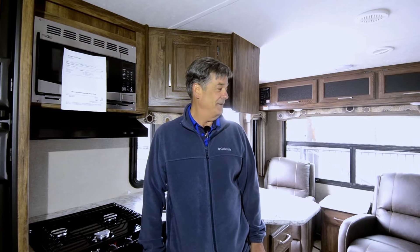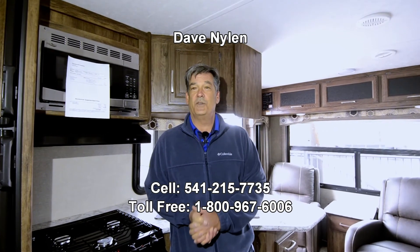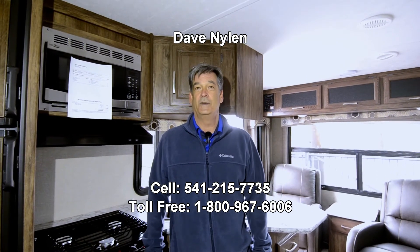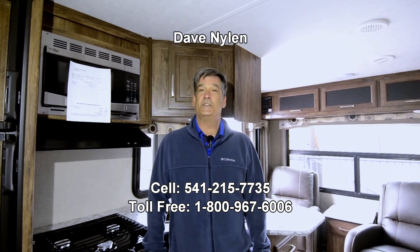If you have any questions, they've got the best warranties in the industry and they've been the top seller for the last 17 years. I don't think you can find a nicer trailer for the buck. Please give me a call — my direct line is 541-215-7735. I'd love to show you this beautiful trailer or any other model. We have a lot of different models too. Thank you and hope to see you soon.